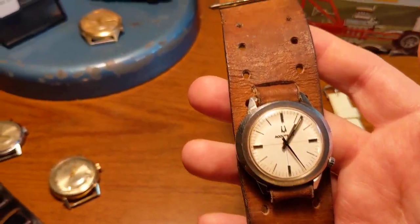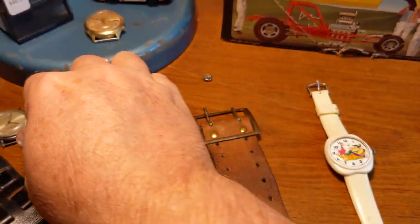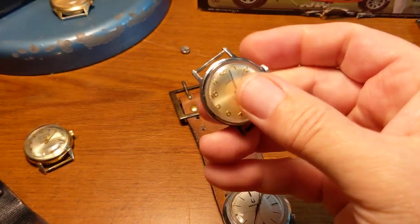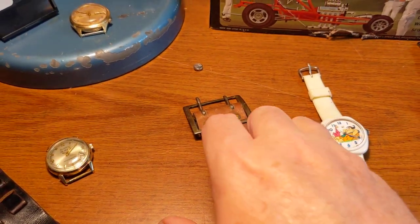And I also got this strap that was on this watch here — just a Timex, also dated from 1970. It doesn't run too well, but I bought it for the strap. I like that type of strap.